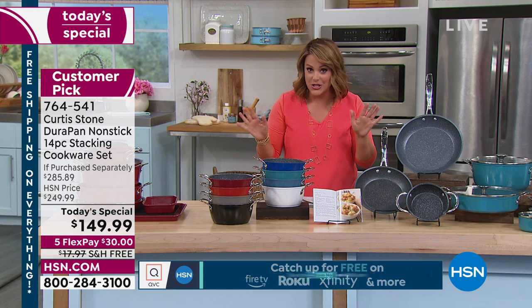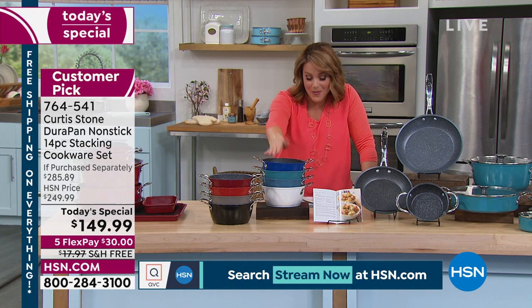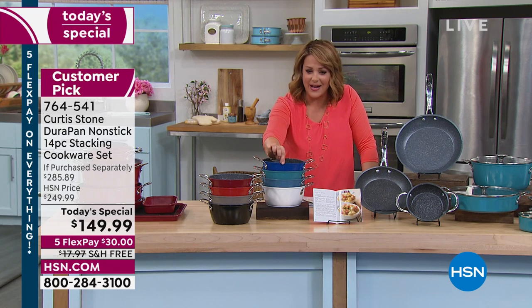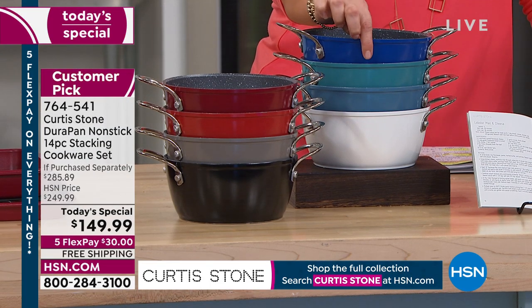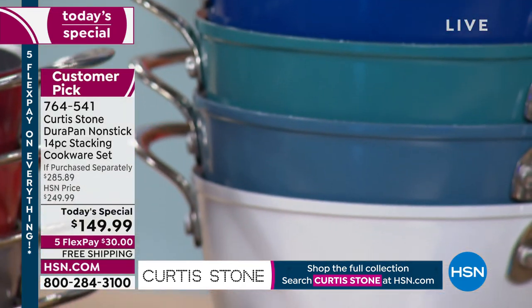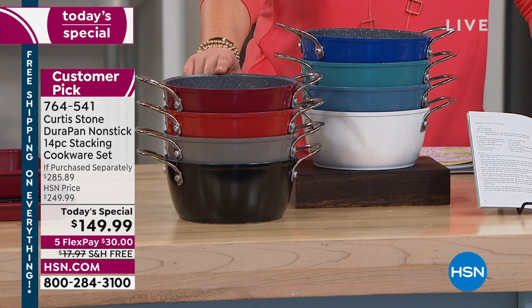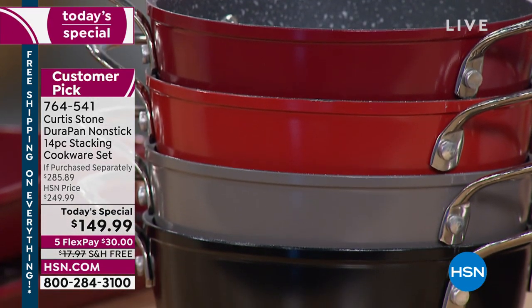With the free shipping — not all Curtis Stone is always on free shipping, but today all Curtis Stone is on free shipping. We've got all of these beautiful colors that will inspire you every day: classic blue, turquoise, slate, white. Imagine all your cookware done in that beautiful white.